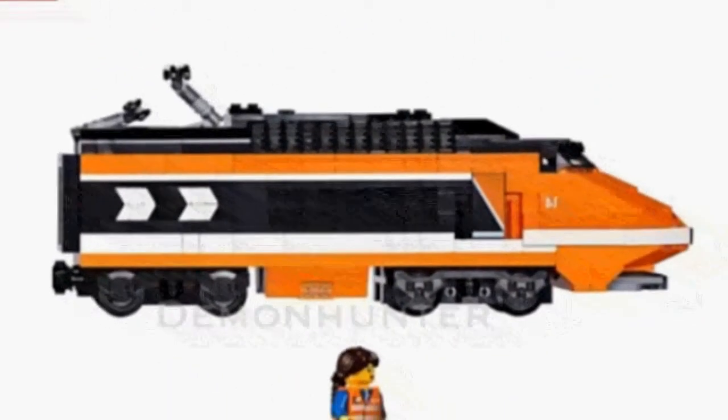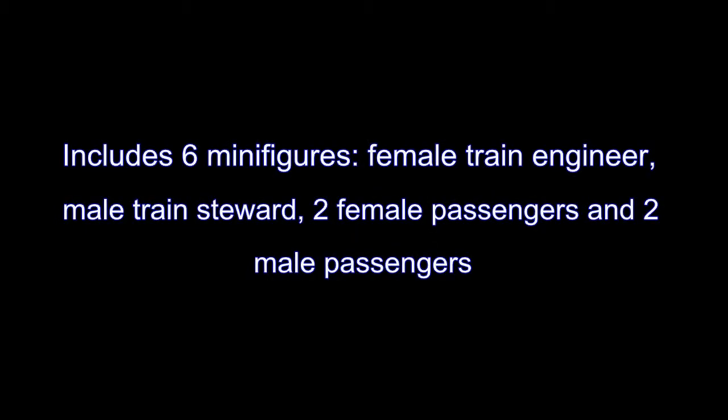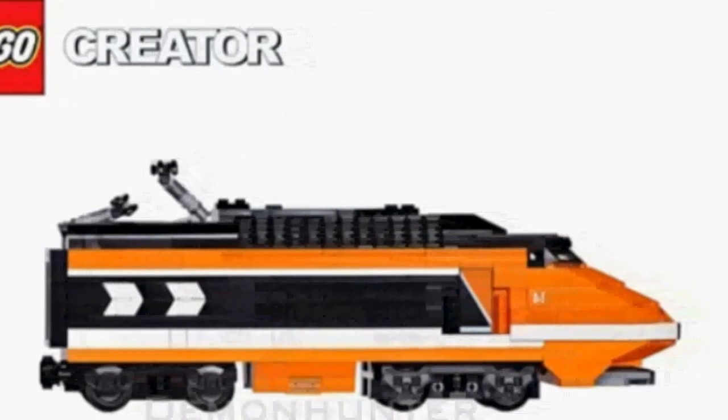I definitely loved that it has the feature of accessories including luggage, newspapers, computer screen, coffee machine, cups and bottles.